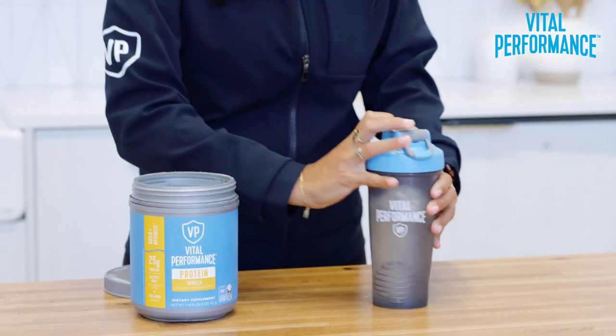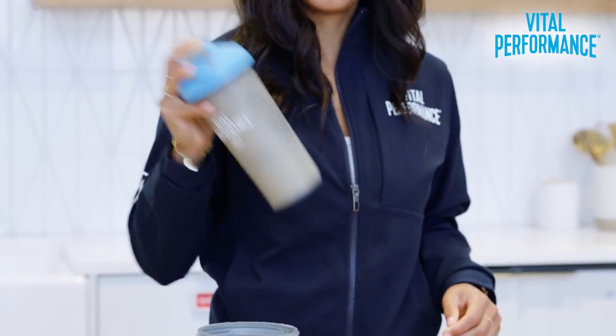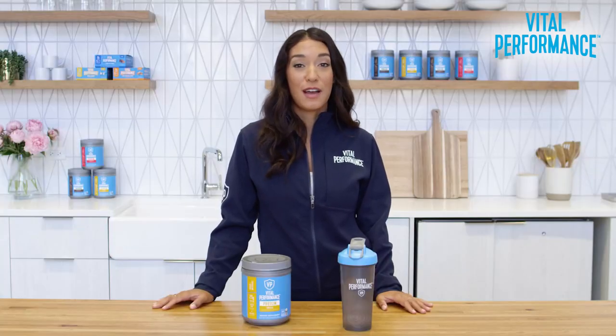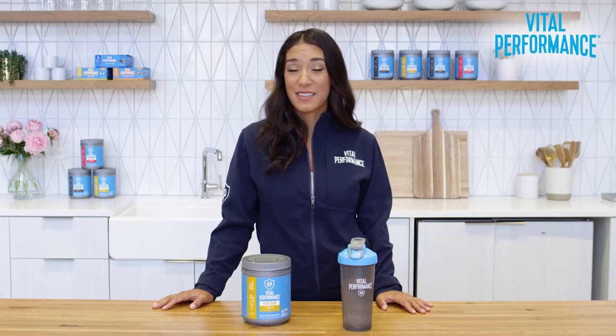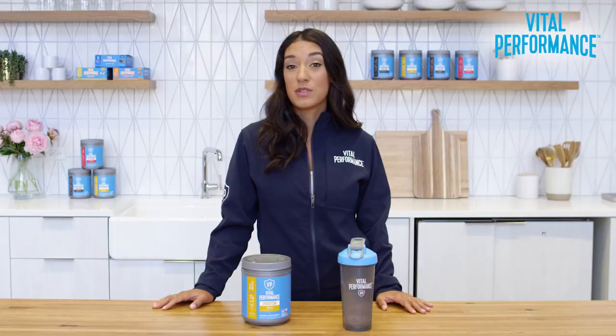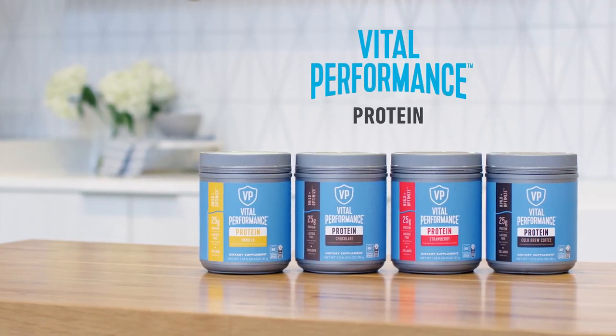As someone who's super picky when it comes to protein powders, I love adding it to my morning smoothie. Not only does it taste amazing, but it keeps me full until the afternoon. Seriously, I'm obsessed. So if you're like me and you're looking for an easy way to add more protein to your day, try Vital Performance Protein.